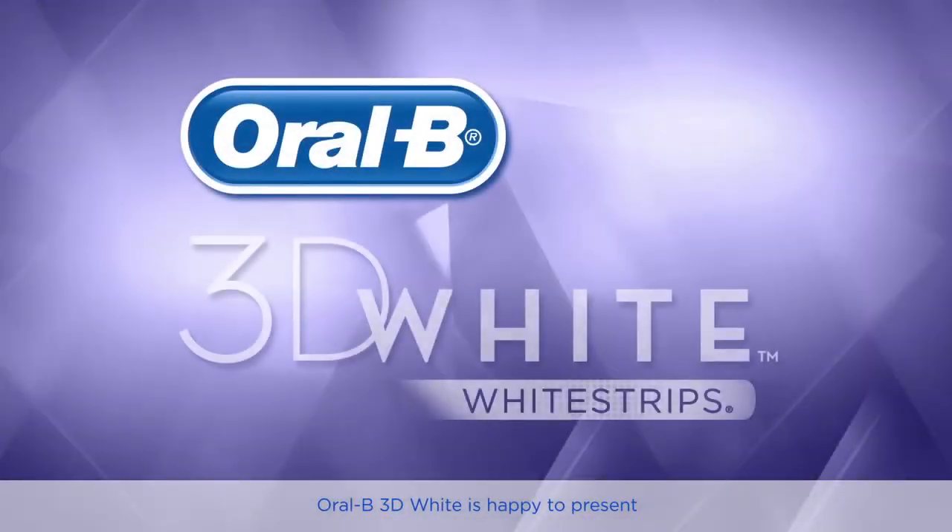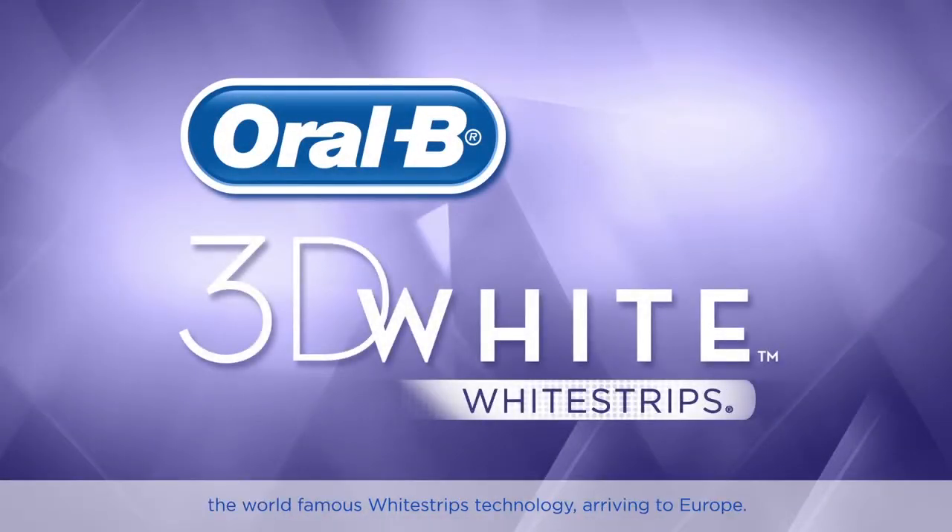Oral-B 3D White is happy to present the world-famous White Strips technology arriving to Europe, available exclusively via dental practitioners in Europe.